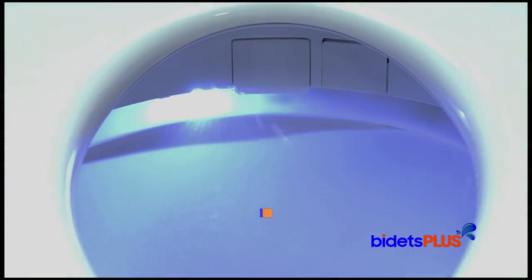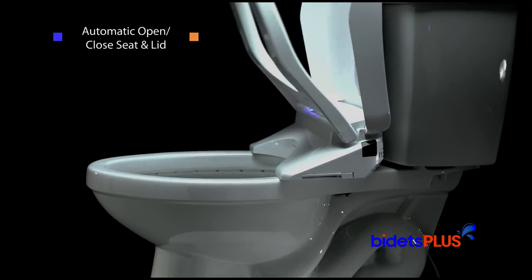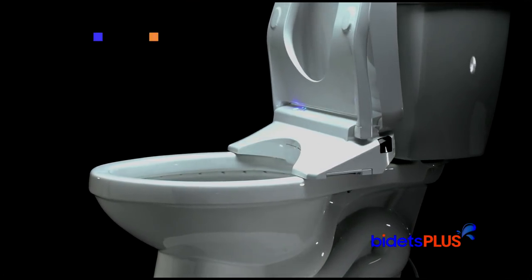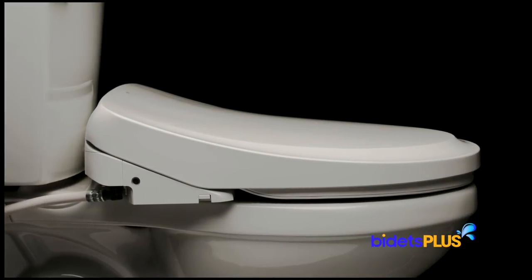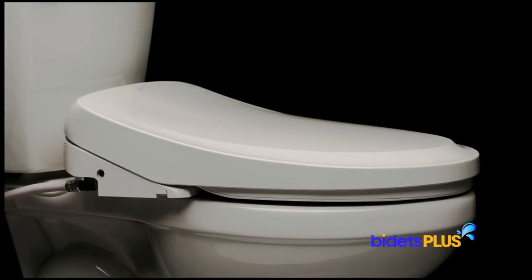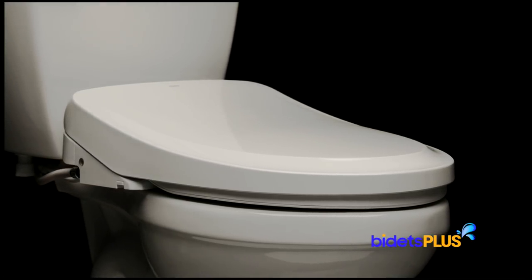The eWater function mists the sides of your toilet bowl with electrolyzed water before and after each use. Also included is the automatic opening and closing seat and lid — as you approach the toilet, the lid automatically opens, and you can raise the seat by tapping a button on top of the remote control. With its wide range of features and functions, this Toto Washlet is one of the best bidet toilet seats available today. If you're willing to spend top dollar, the Toto S550E is definitely going to be on your shortlist.